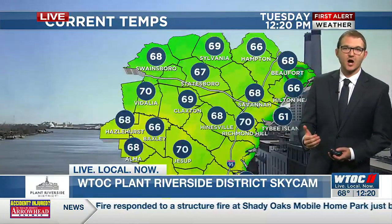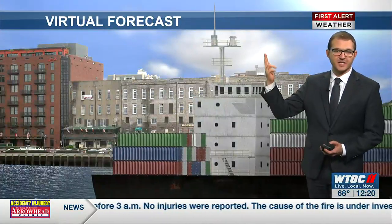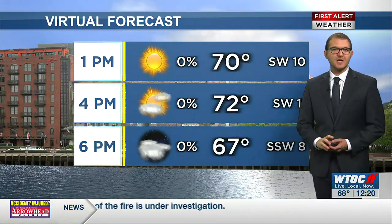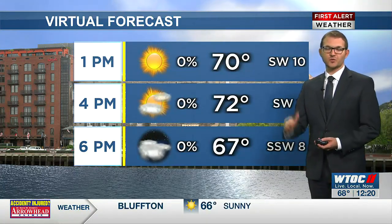Those temperatures have already seen some 70s pop up — looking at you guys over in Richmond Hill, over in Vidalia, Jessup as well. We're going to see more 70s as we head into the afternoon, but clouds increasing as well as we get into the next few hours. By 4 o'clock, you'll notice some more clouds around. That wind not going to change too much though, holding steady out of the southwest, and the rain chance is still going to be low through 6 o'clock.